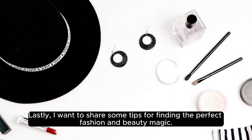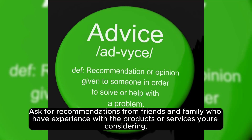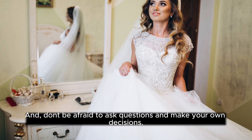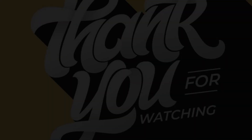Lastly, I want to share some tips for finding the perfect fashion and beauty magic. Start by doing your research and finding reviews and ratings for different products and services. Ask for recommendations from friends and family who have experience with the products or services you're considering, and don't be afraid to ask questions and make your own decisions. In conclusion, Glow Lady Style and fashion and beauty magic are essential components of a perfect wedding day. By following these tips and tricks, you can find the perfect outfit and look and feel your best on your special day. Thank you for watching.